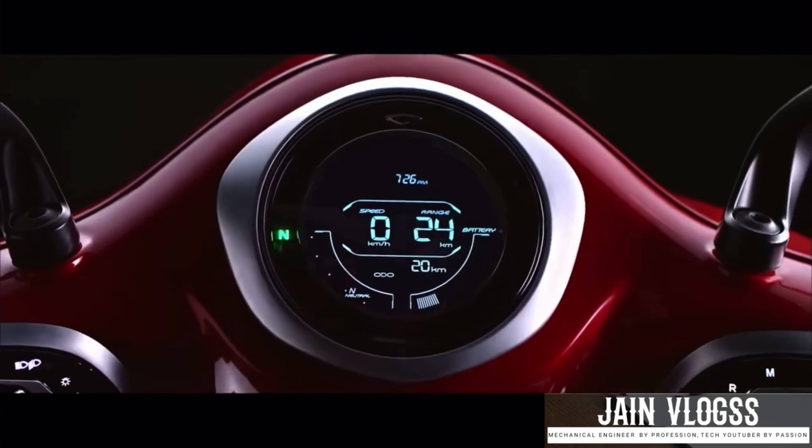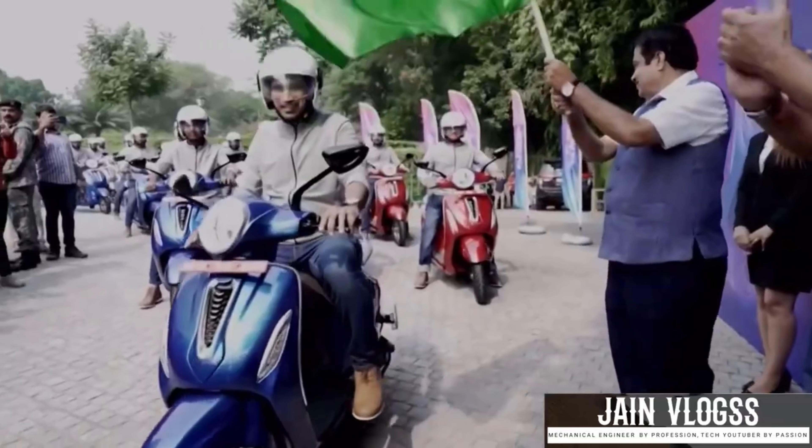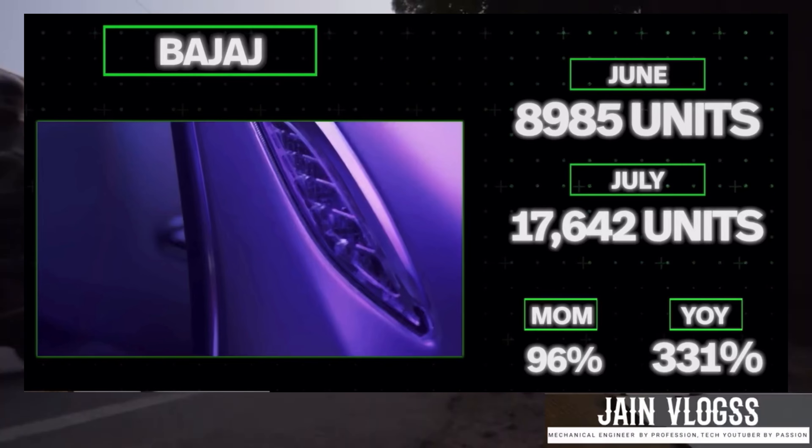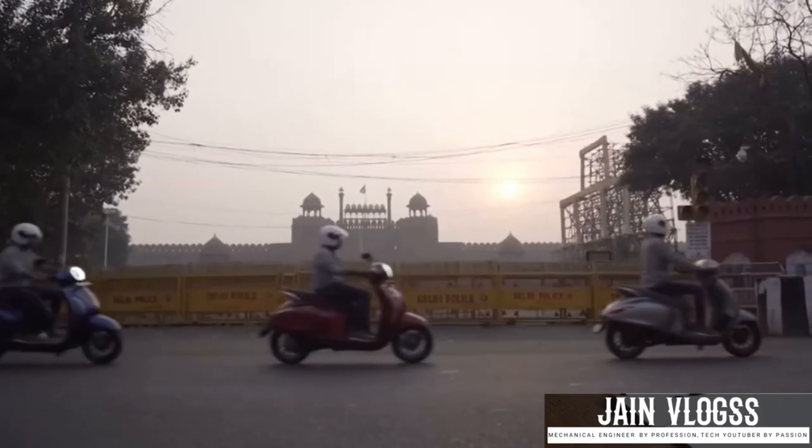If you want to book the Bajaj Chetak 290, you will know how to book it. It is evident in sales reports that in the previous month there was strong growth for Bajaj Chetak. There is also booking available for the 290 variant.